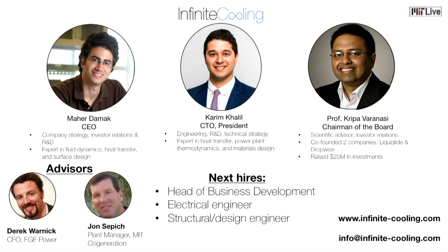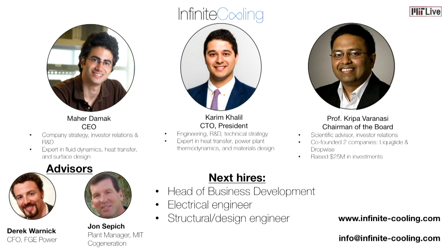We have the team that can make that a reality. My name is Karim, I'm the president and CTO of Infinite Cooling, and Maher Damak is our CEO. We are both PhDs in mechanical engineering here at MIT with minors in business from Sloan. We are working on this with our advisor, Kripa Varanasi, who is a serial entrepreneur in this area and has raised over $25 million in investments for his startups. We are currently hiring a head of business development, as well as engineers with electrical, structural, and design expertise — please come see our booth after the show. We are Infinite Cooling, enabling water-sustainable global electrification and saving the power industry $10 billion a year.